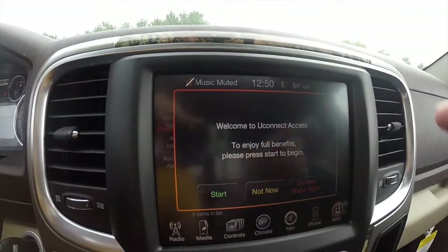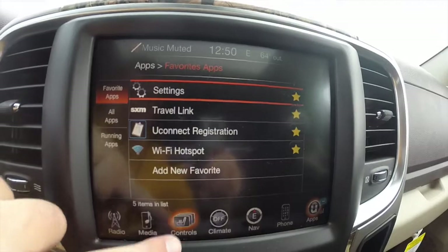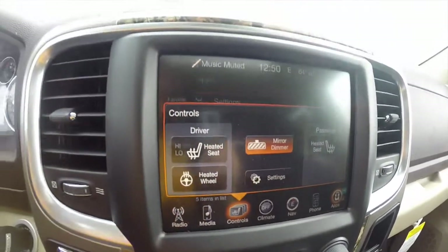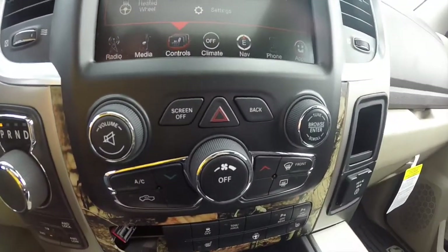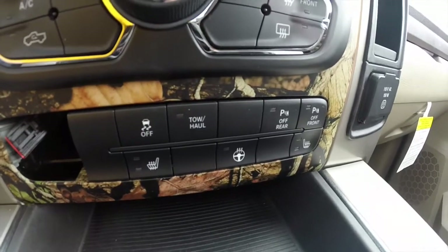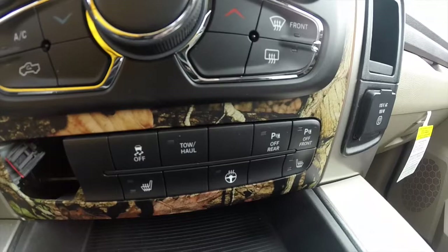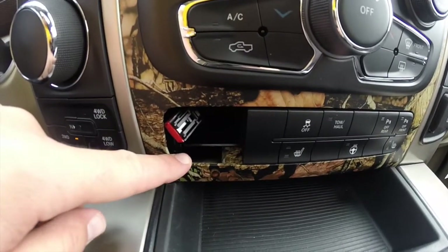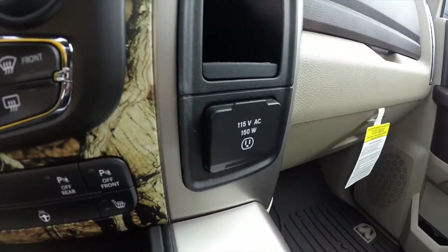It also features Uconnect apps which includes a Wi-Fi hotspot. The vehicle also has heated front seats and a heated steering wheel. Down below, climate and radio controls are replicated as well as your heated seat controls. Your parking assist on and off switches for your front and rear camera are also here. It does have a trailer gain switch which needs to be added, and a 115-volt power outlet.